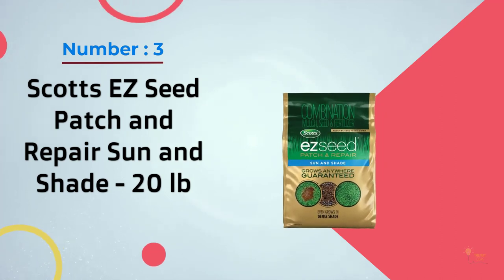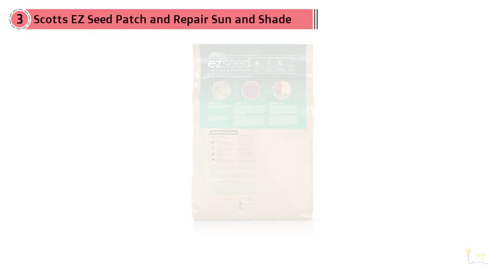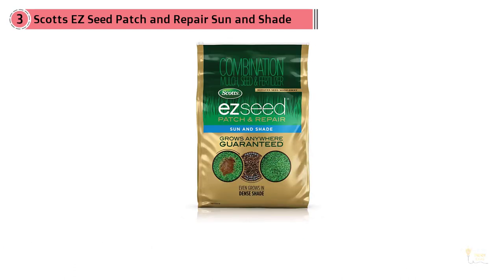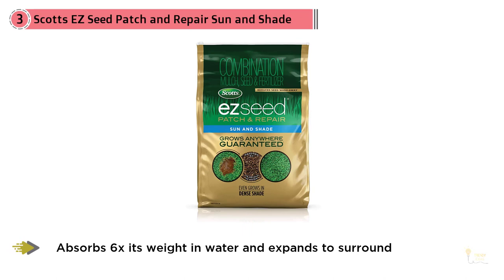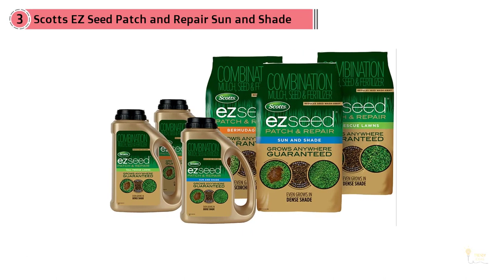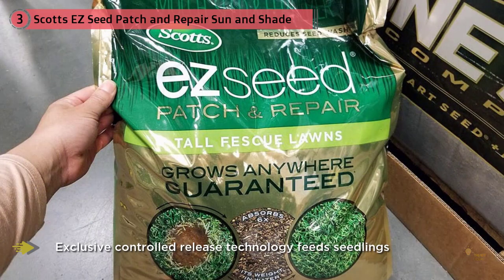Number three: Scott's Easy Seed Patch and Repair Sun and Shade, 20 pounds. Scott's Easy Seed Sun and Shade provides a guarantee to grow anywhere, even under dense shade. Scott's new and improved formula improves results and reduces the chance of seeds washing away even on hillsides and high traffic areas. This grass seed is promised to grow back twice as thick as standard grass seed and is able to absorb six times its weight in water.